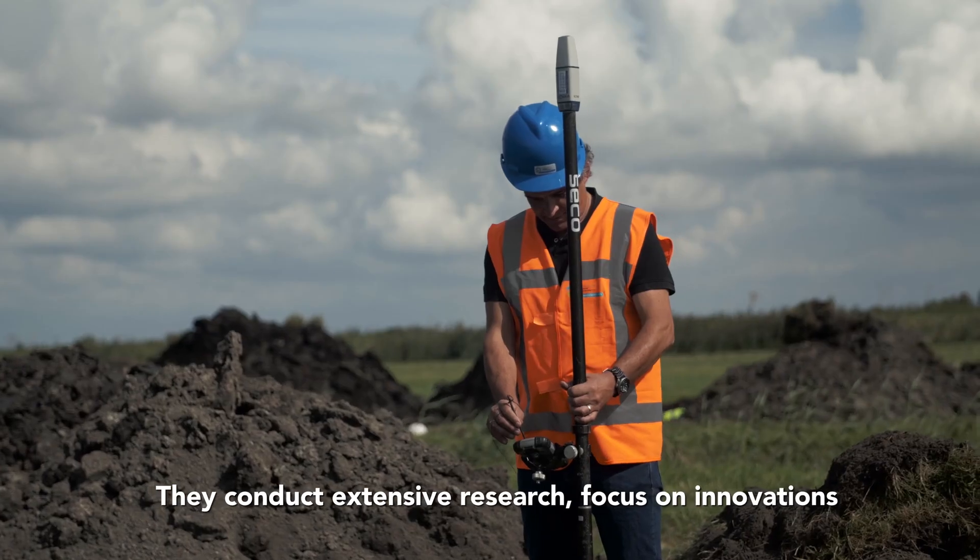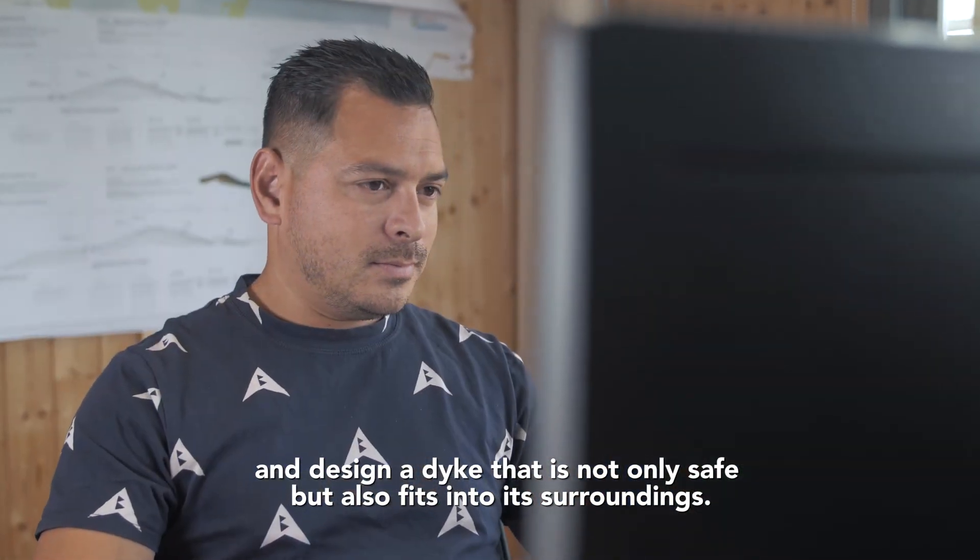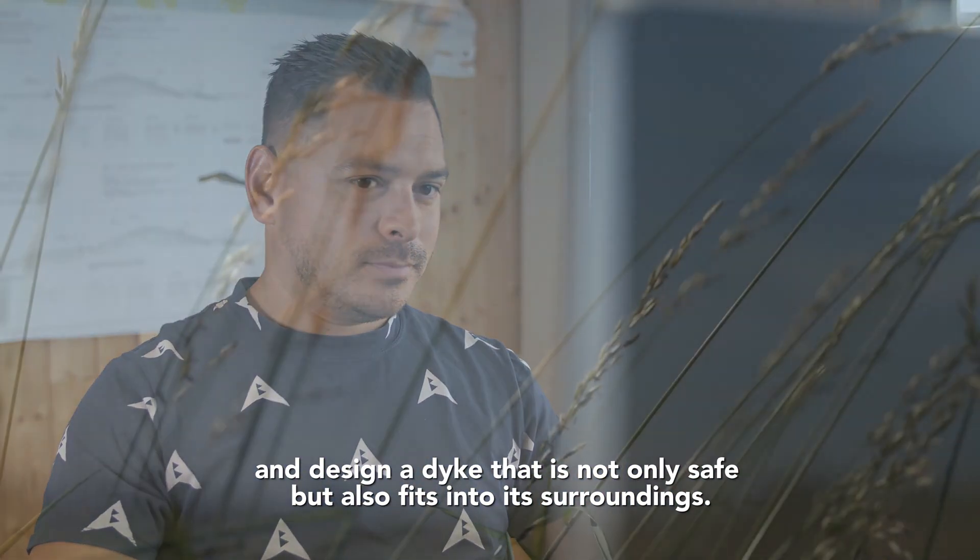They conduct extensive research, focus on innovations and design a dyke that is not only safe, but also fits into its surroundings.